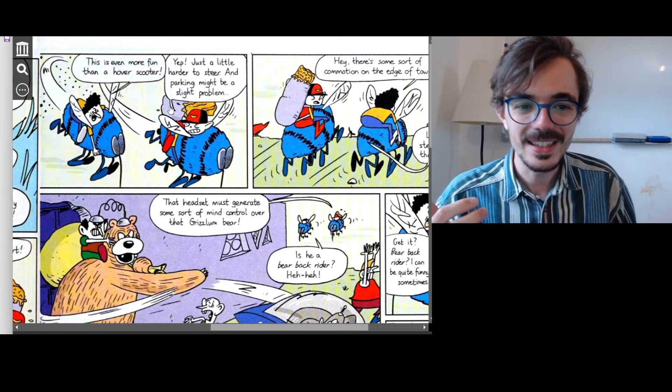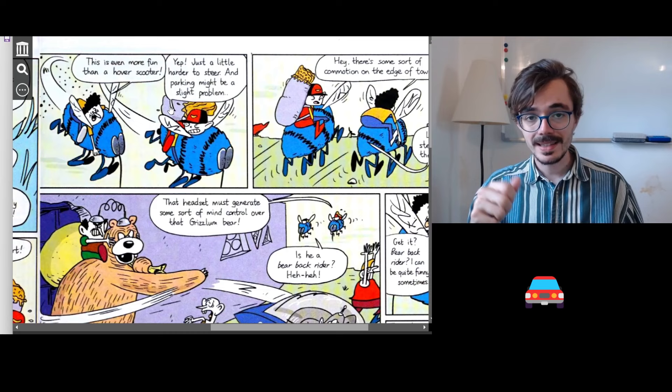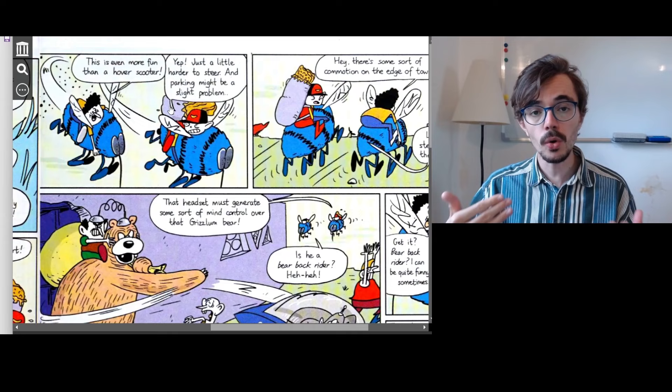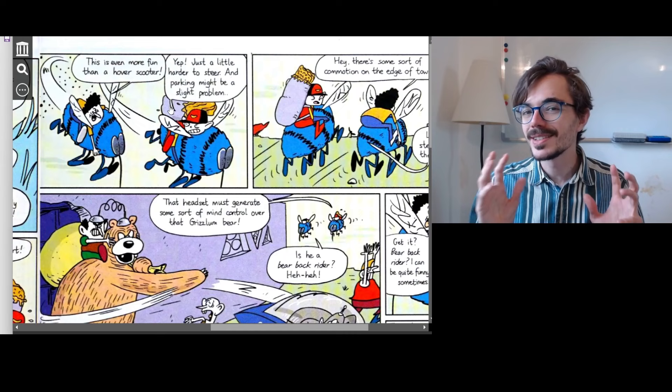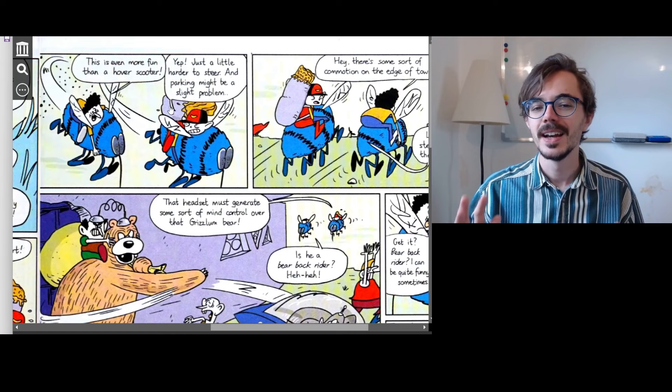'And parking might be a slight problem.' Parking is when you stop your car, get out, and close the door — you can park on the side of the street or in a car park. So he's saying it might be a little problem to stop the bee, and we won't be able to get them back either. It's going to be a little difficult to park these bees as if they were cars — but they're not.